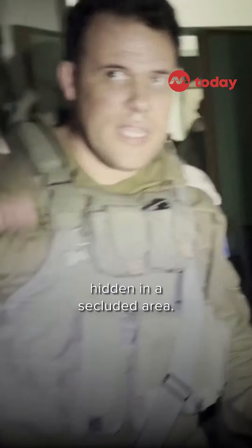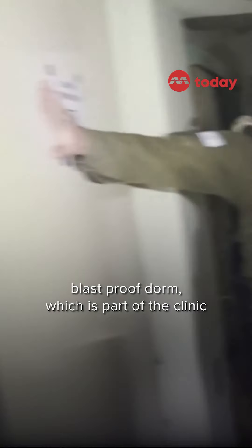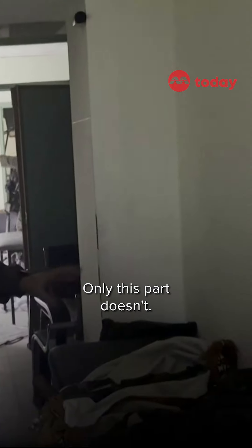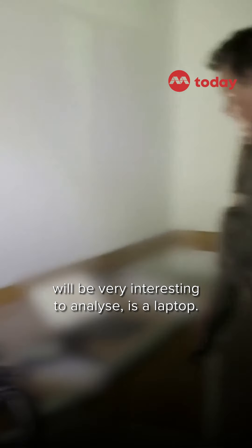Inside the hospital, hidden in a secluded area — take a look at this door: a blast-proof door, which is part of the clinic and part of the infrastructure of the hospital. Everything else looks like a hospital; only this part doesn't.